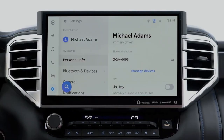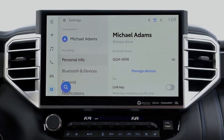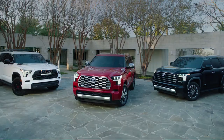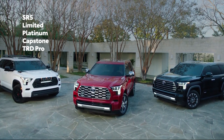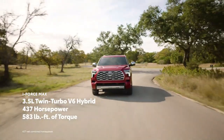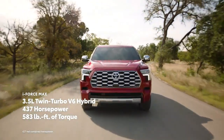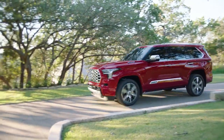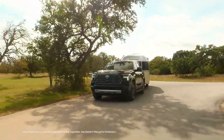The Sequoia comes in five trim levels: the SR5, the Limited, the Platinum, the TRD Pro, and the Capstone — which is the top of the range. All of them come standard with Toyota Safety Sense 2.5, heated seats, a moonroof, a 12.3-inch digital instrument cluster, and a panoramic view camera system.